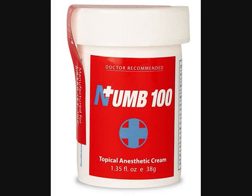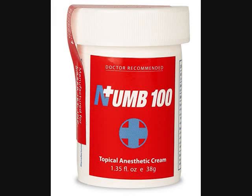Longer lasting — Numb 100 lasts longer than usual ointments, lasting up to an hour and a half. No side effects. Numb 100 gives you the ultimate pain-free experience.